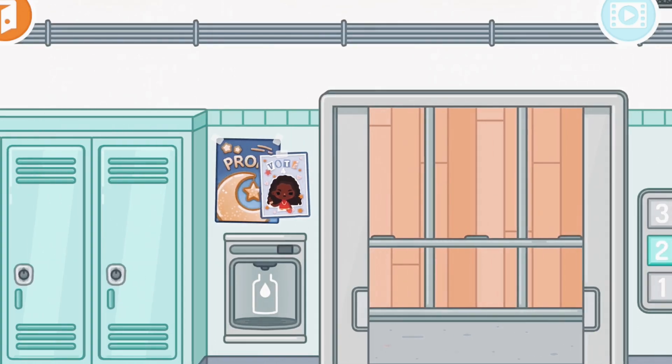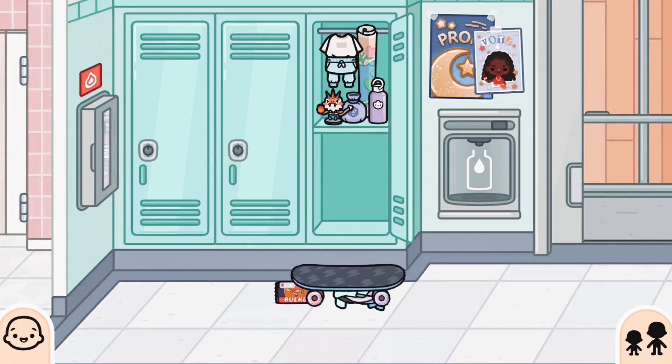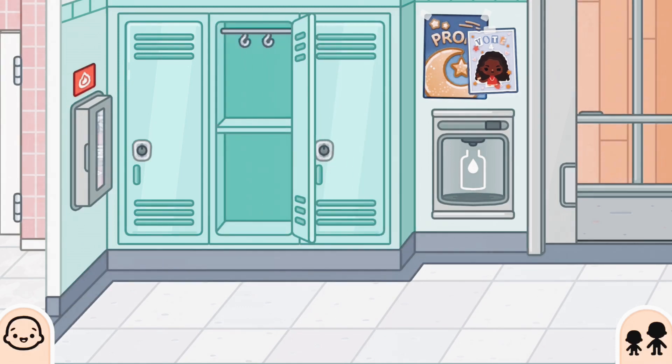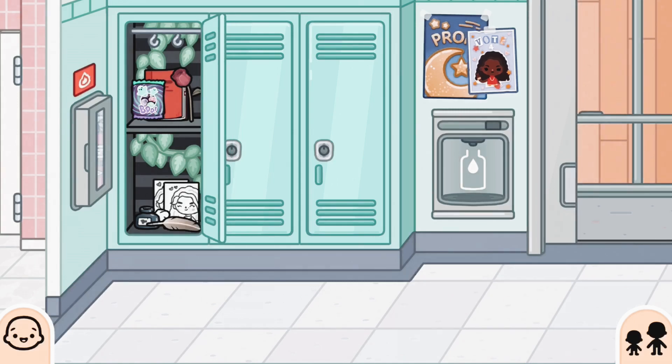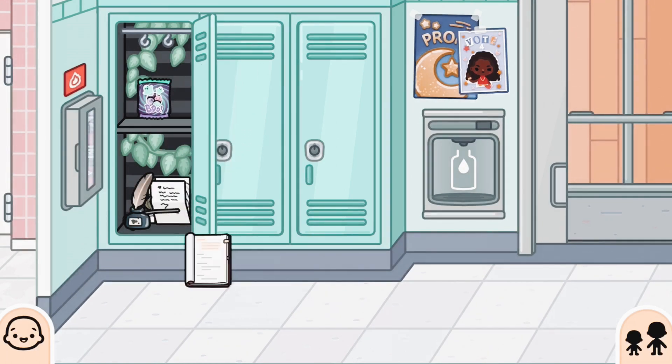We're now on the second floor. There's another water dispenser, which is really cool. We also have more lockers — not a surprise. Every locker has its own themes and details. We love it. We have some clothes, an energy bar or snack, a new water bottle, a poster, some gym clothes, and some diamonds. Really cool. And then we have an empty locker, and then we have a Wednesday Addams themed locker — a spooky locker. It's perfect for Halloween. It's really mysterious. I really like that red book or binder — it's really cool.